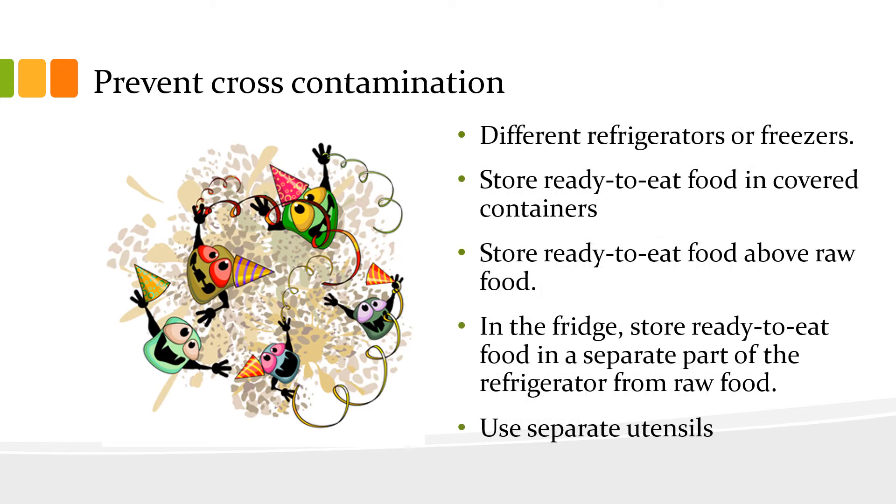You can prevent cross-contamination by doing a few simple things. Store ready-to-eat food and raw food in different refrigerators or freezers. In the fridge, store ready-to-eat food in covered containers.